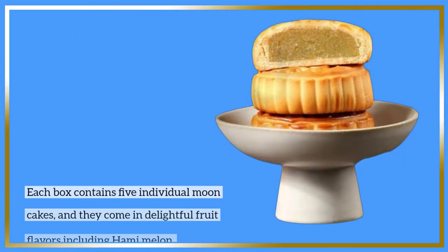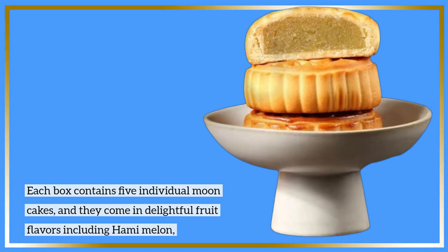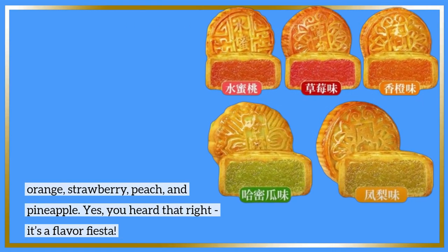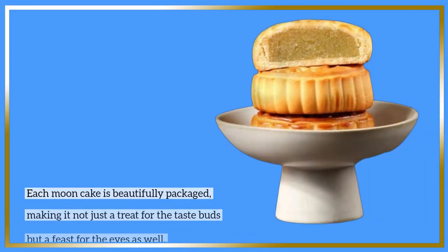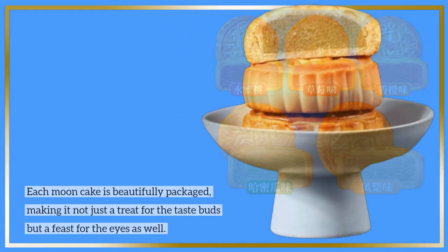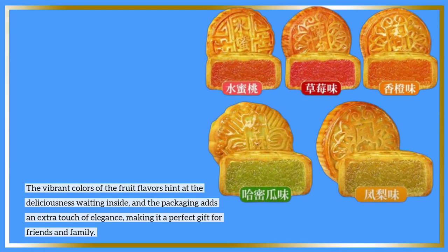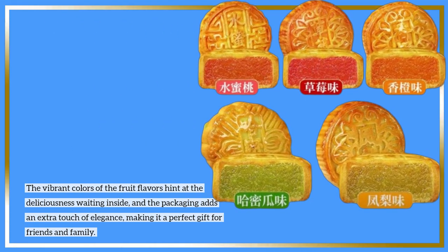Each box contains 5 individual moon cakes, and they come in delightful fruit flavors including honeydew melon, orange, strawberry, peach, and pineapple — it's a flavor fiesta. Each moon cake is beautifully packaged, making it not just a treat for the taste buds but a feast for the eyes as well. The vibrant colors of the fruit flavors hint at the deliciousness waiting inside, and the packaging adds an extra touch of elegance, making it a perfect gift for friends and family.